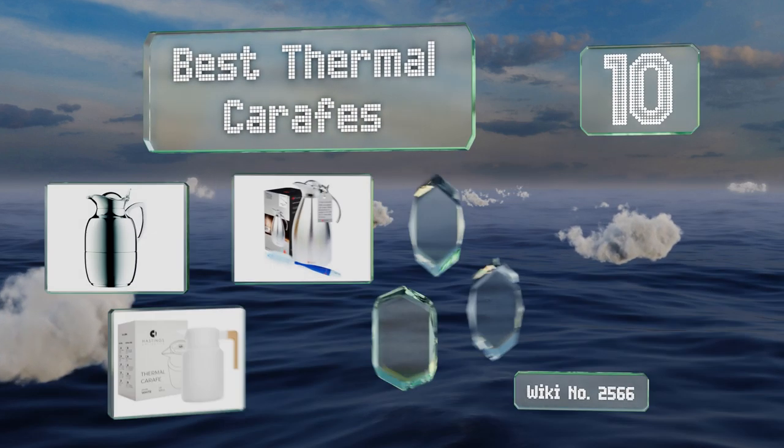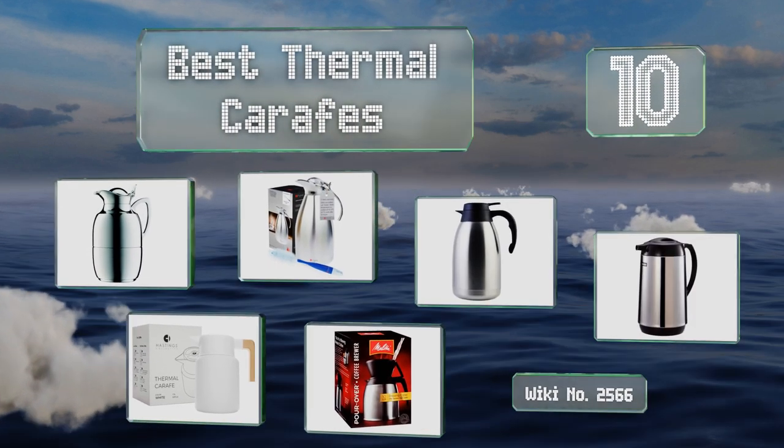EasyVid presents the 10 best thermal carafes. Let's get started with the list.